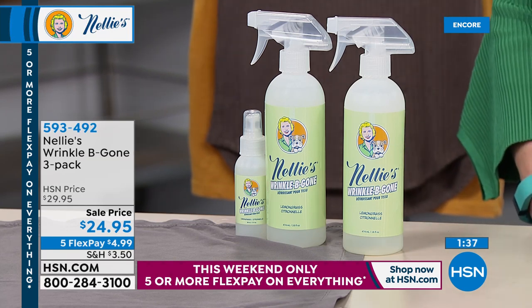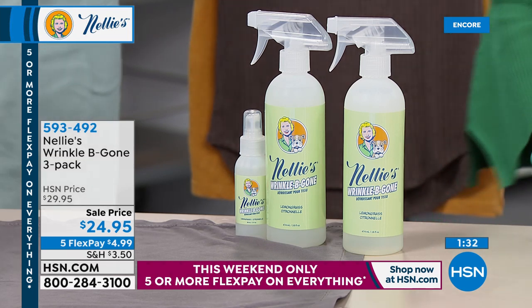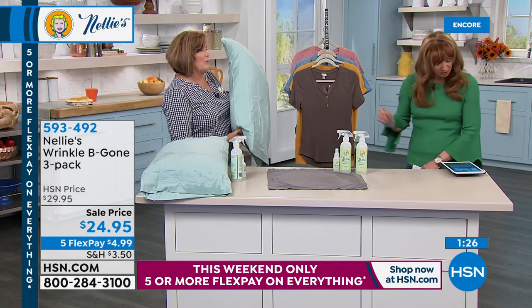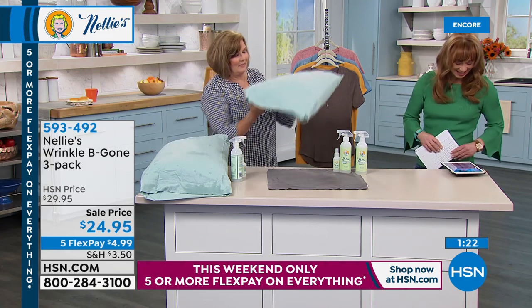Nellie's is the darling of the mommy blogs for people who use cloth diapers. And honestly, I can't think of a more challenging laundry than diapers. Cloth diapers — that's the ultimate test. Nellie's handles it.